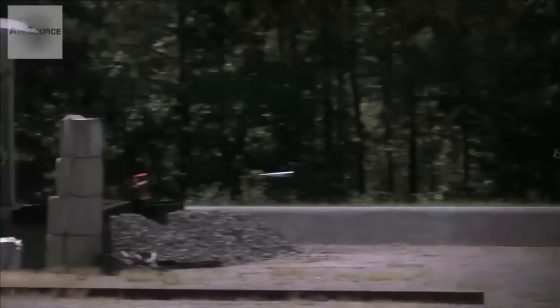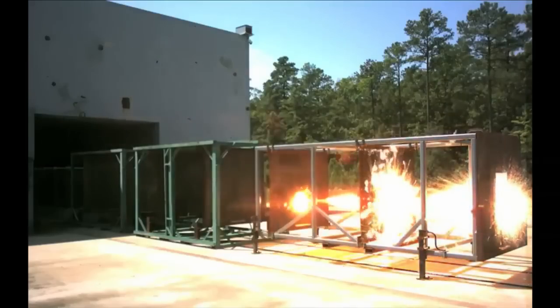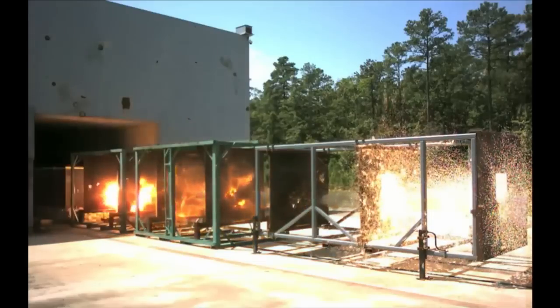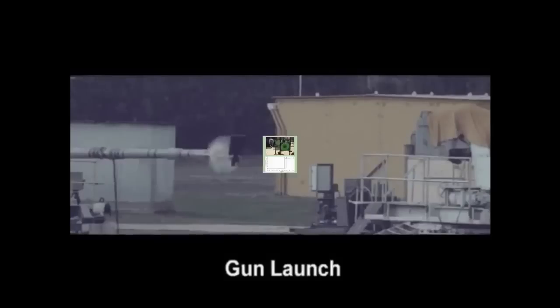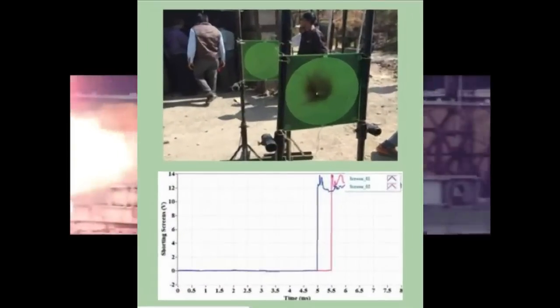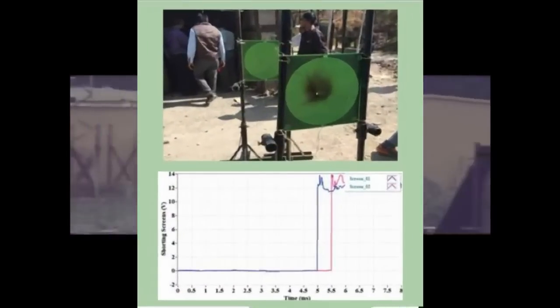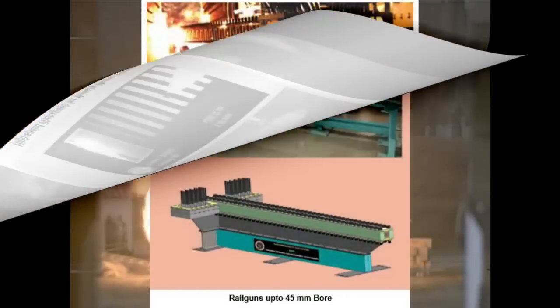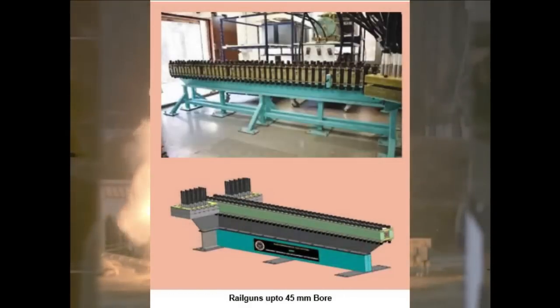Based on that, a 10MJ rail gun powered by a capacitor bank was successfully tested across various bore sizes and prototype masses. Using programmable pulsed power technology, a rail gun based on a 10MJ capacitor bank was successfully designed, developed, and installed at ARDE Pune. Hypervelocity propulsion of greater than 2000 m/s has also been achieved using this facility.